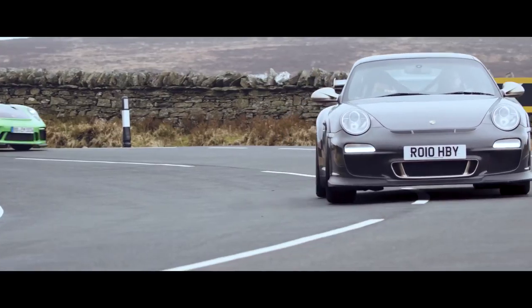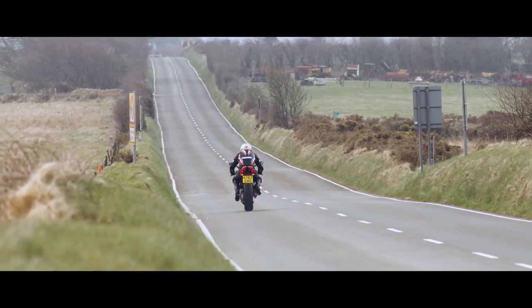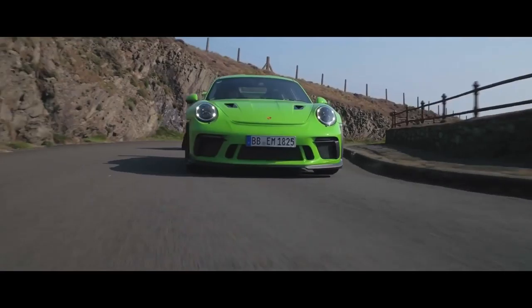It's a motorsport mecca no matter what you're into over here — there's something going on, whether it's bikes or cars. I think a lot of people underestimate how good the roads are here. They're undulating, they're twisty, they're flowing and they're very fast.